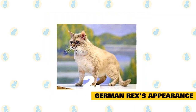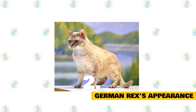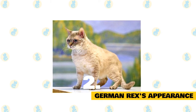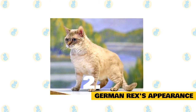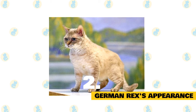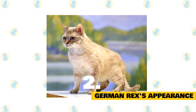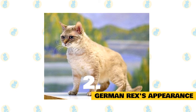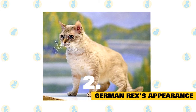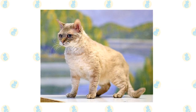The German Rex is a medium-sized, slim cat, similar to the European Shorthair, with a round head, round eyes, and rounded ears. It has short, curly hair. It comes in all colors — like cream, blue, brown, red, fawn, platinum, frost, seal, champagne, lavender, cinnamon, chestnut, or chocolate — and all patterns, like bicolor, calico, ticking, tabby, shaded, pointed, smoke, and tortoiseshell.